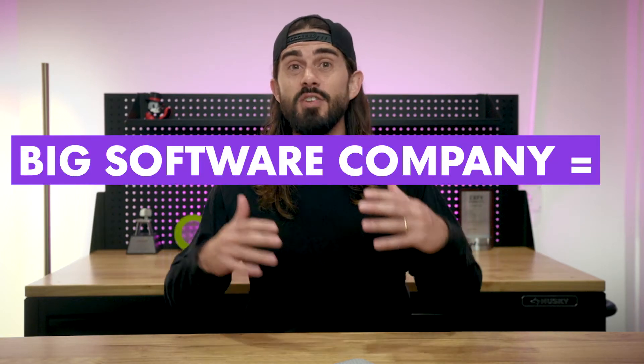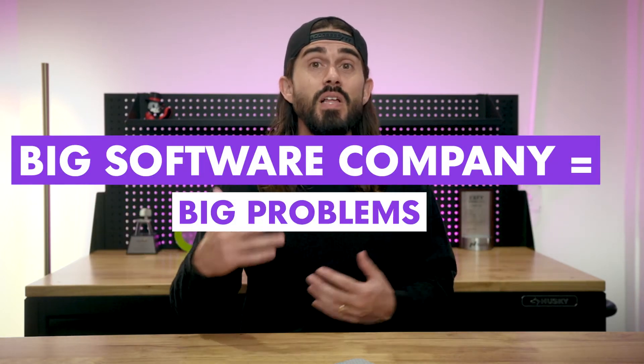The common sense view is that you can only build a big software company going after the biggest problems experienced by the largest populations of users. TAM is all important, so focus on the fat head and avoid the long tail. Retool's key contrarian insight was that the long tail of problems is actually the biggest, most overlooked opportunity in software today.